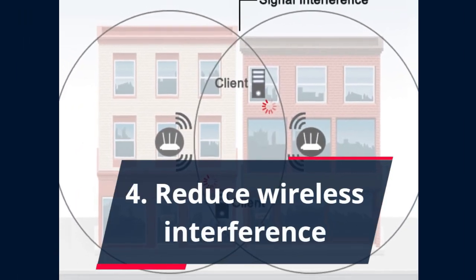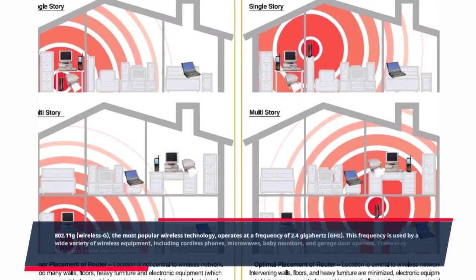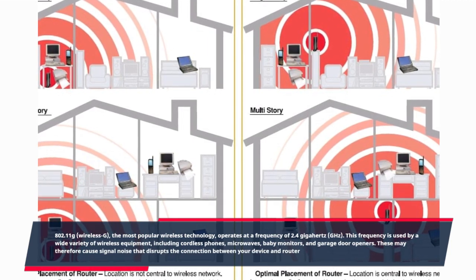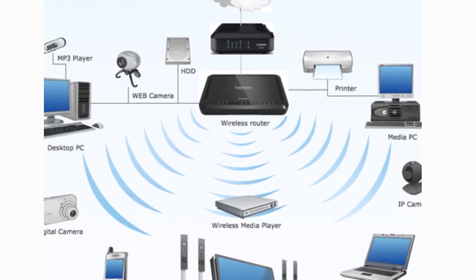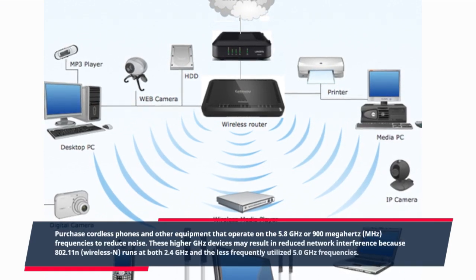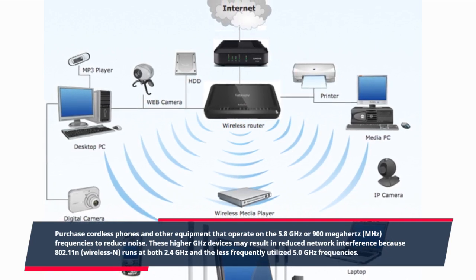Four: Reduce wireless interference. 802.11g, Wireless G, the most popular wireless technology, operates at a frequency of 2.4 GHz. This frequency is used by a wide variety of wireless equipment, including cordless phones, microwaves, baby monitors, and garage door openers. These may therefore cause signal noise that disrupts the connection between your device and router. Purchase cordless phones and other equipment that operate on the 5.8 GHz or 900 MHz frequencies to reduce noise. These higher GHz devices may result in reduced network interference because 802.11n, Wireless N, runs at both 2.4 GHz and the less frequently utilized 5.0 GHz frequencies.